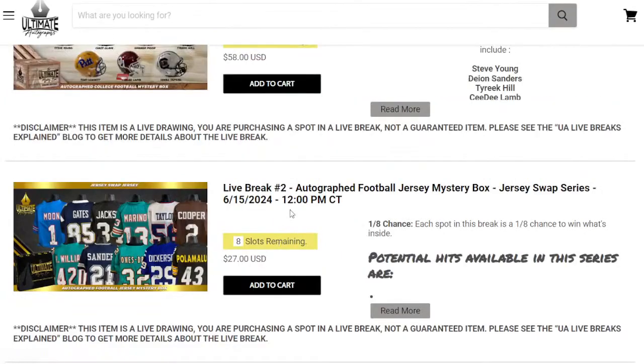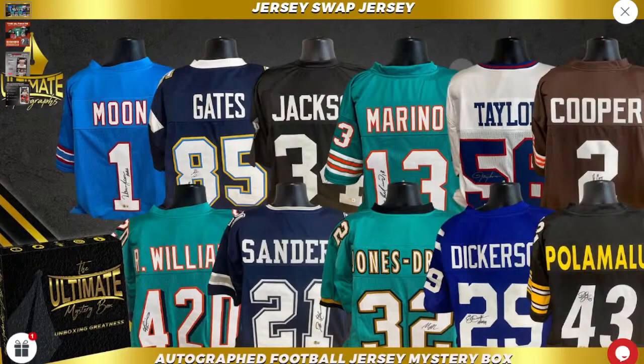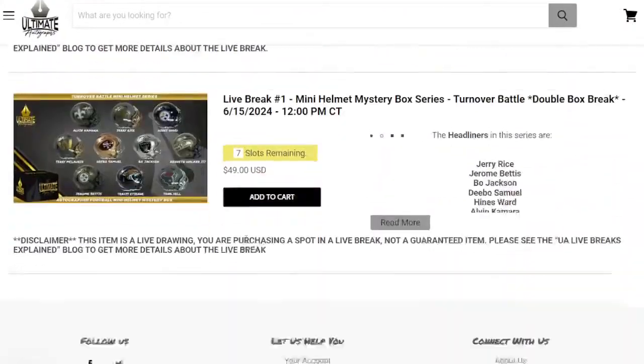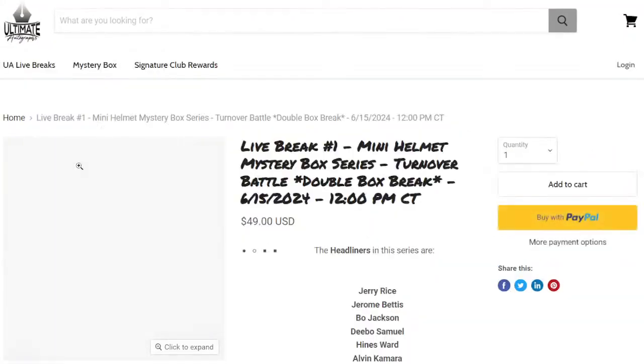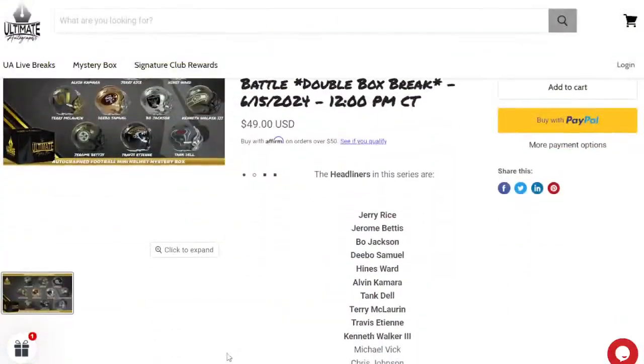Jersey break — I think it just filled up, three jerseys left. We've got arguably the best corner, Deion Sanders, in one of those three. That break is coming up. Diamond single eight to go. Minis are seven to go. Alvin Kamara, Jerry Rice, Heinz Ward, Bo Jackson, Kenneth Walker, Jerome Bettis, Travis Etienne, Tank Dell, plus secondary headliners Chris Johnson and Drew Bledsoe. That puts us at 10 headliners in 24 boxes.